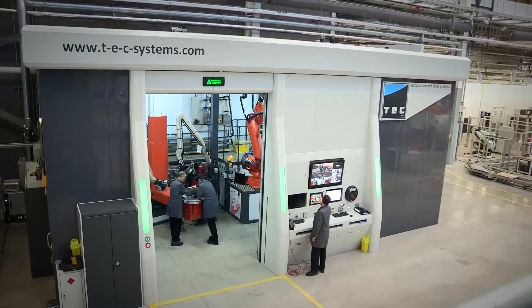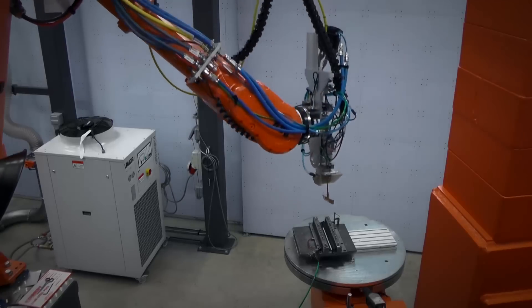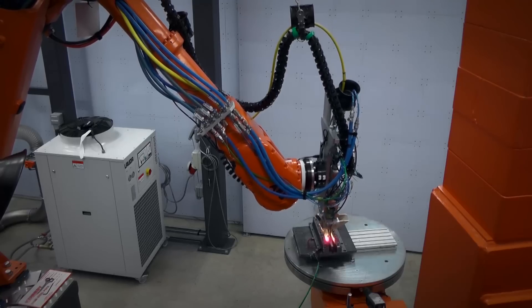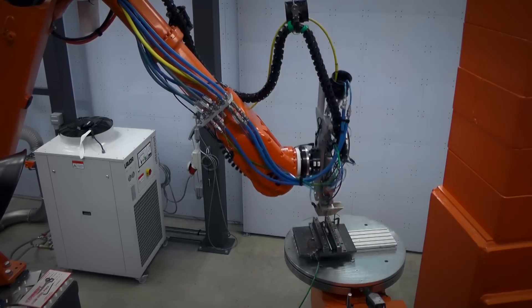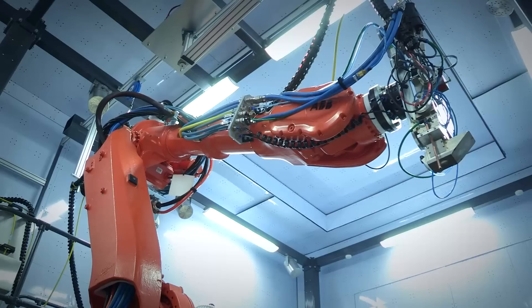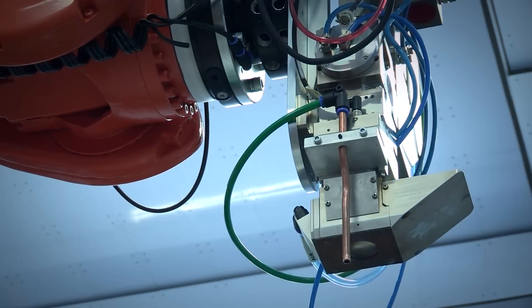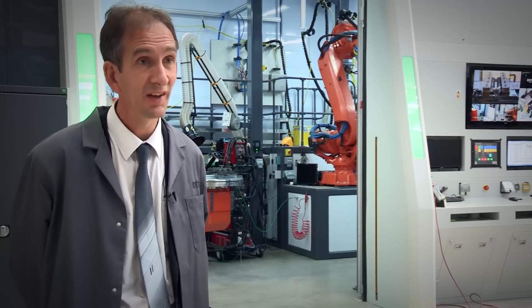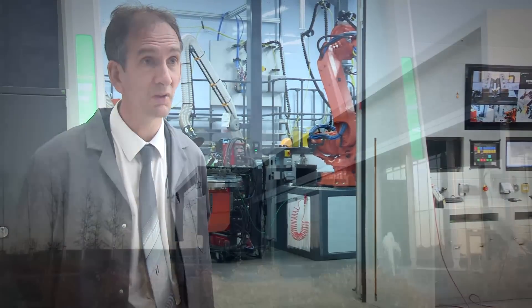The interest in this cell has been very high since it was commissioned. We've had lots and lots of member companies keen to have work done on the cell — it really is attracting a lot of interest from industry. Some of the things we've managed to achieve include welds that people haven't been able to achieve before. We are breaking new ground, and I think some of those applications will be out there in industry before too long.